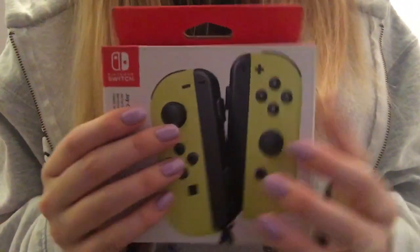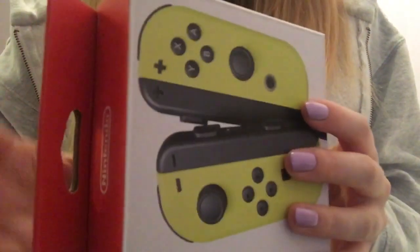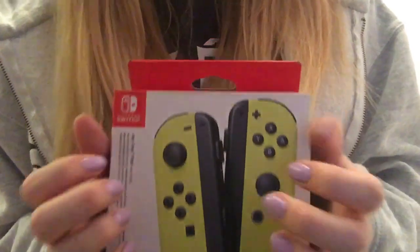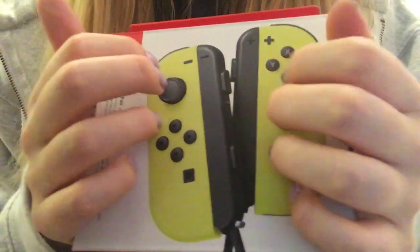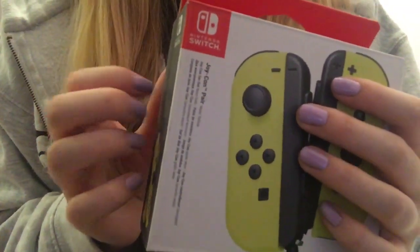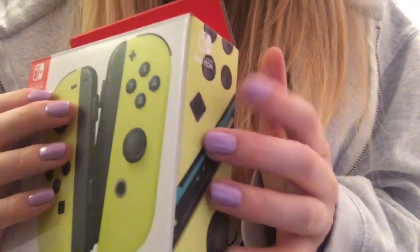Then I got another set of controllers in yellow — the Joy-Con controllers. I just love the colour of these. It's cool because I can set one off charging while it's in the port and play with the other ones when it's connected to the television. I think I prefer the yellow ones over the originals — that might just be because the originals are what everyone has.